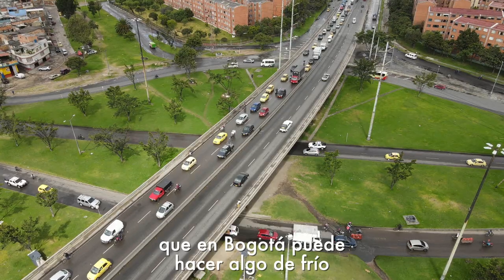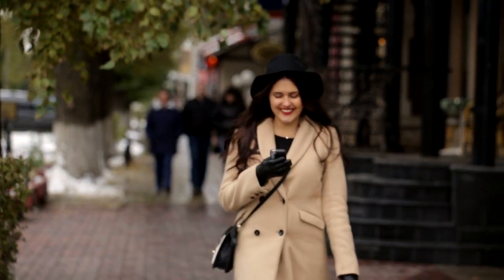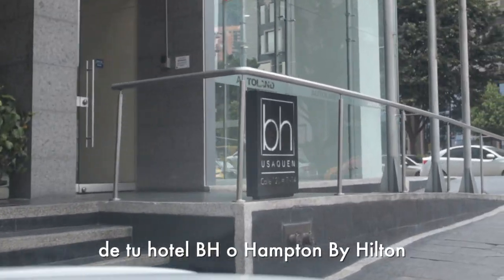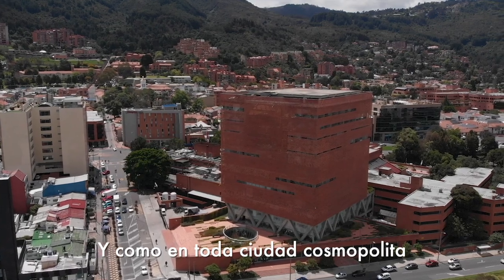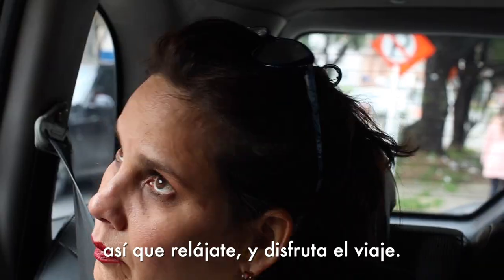Before leaving the plane, keep in mind that it might be a little chilly in Bogota. We suggest the use of long pants, jacket and socks. The airport is located about 20 kilometers away from your BH Hotel or Hampton by Hilton. And like in any cosmopolitan city, there may be traffic, so relax and enjoy the ride.